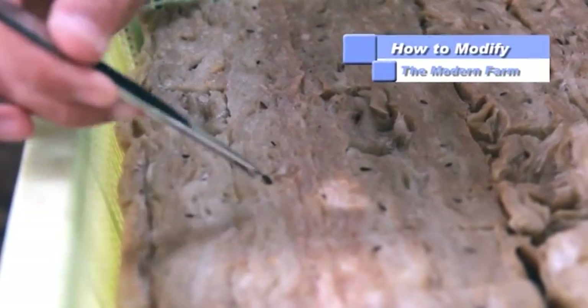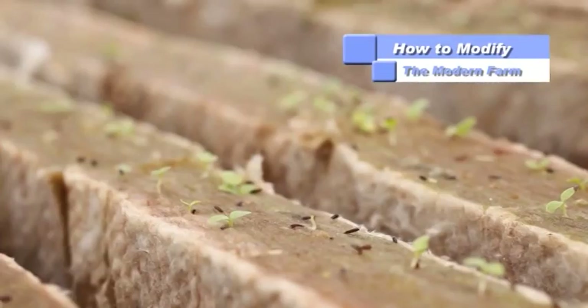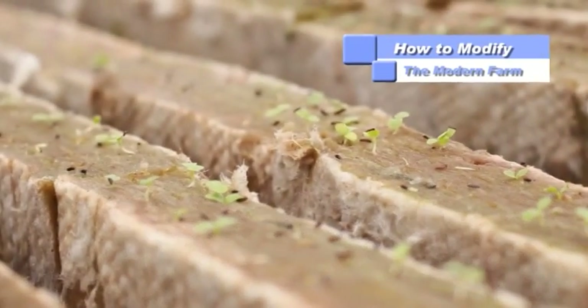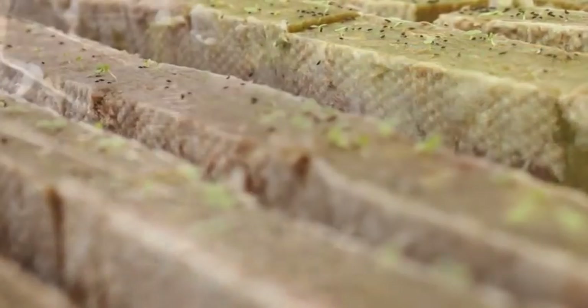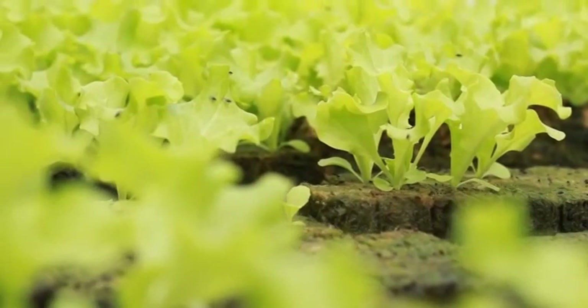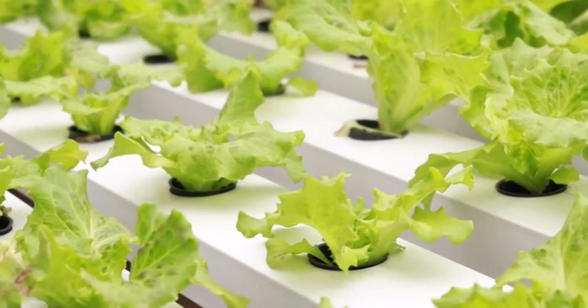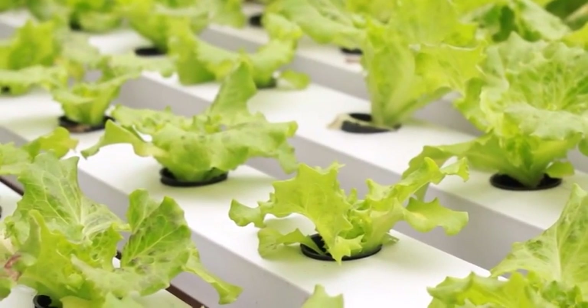Setelah benih diselipkan ke dalam media rockwool, maka selanjutnya proses penanaman mulai dilakukan. Media yang sudah ada benihnya itu akan ditaruh di dalam aliran air yang terus disirkulasikan. Air itu di dalamnya sudah dilarutkan pupuk sesuai dengan jenis dan konsentrasinya sesuai dengan jenis tanaman.